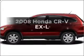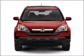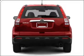Introducing the 2008 Honda CR-V. Travel the roads in style and comfort in this great vehicle, with an efficient four-cylinder engine that responds smoothly to its five-speed automatic transmission.